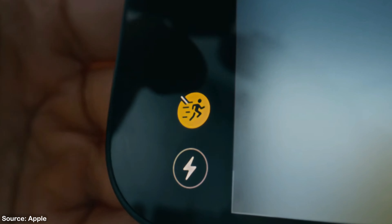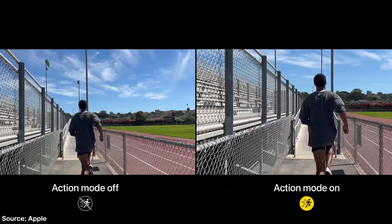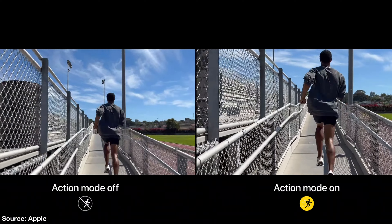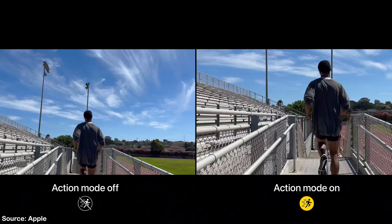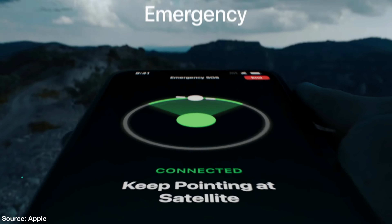Action Mode is one of the features I'm most excited about. It has a slight downside in that it crops from 4K down to 2.8K, but here's why: Apple takes that 4K image, crops to a 2.8K frame, finds the subject you're filming, and stabilizes the frame around that subject — resulting in a really stable final video. It's a smart trade-off.